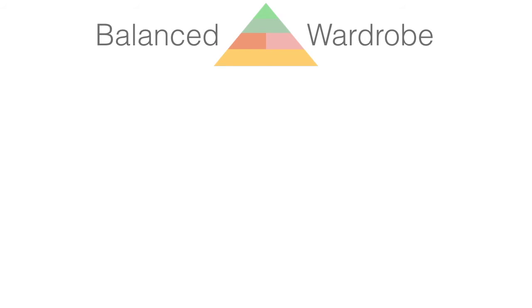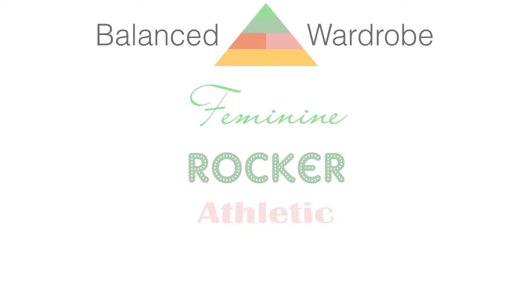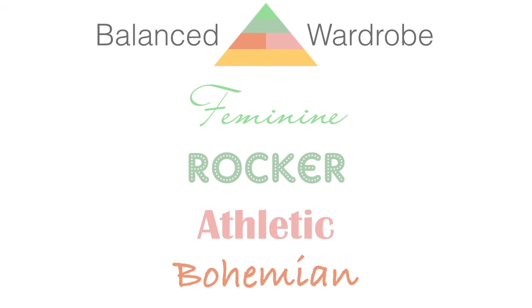As I mentioned, wardrobe balance is also dependent on your personality type. For this video series I focused on four: feminine, rocker, athletic, and bohemian. The first three we've covered in previous videos. In this video I'm going to focus on the last one, which is bohemian.